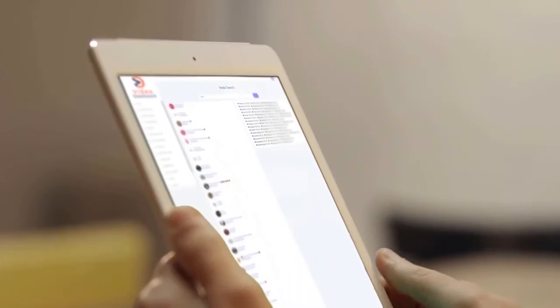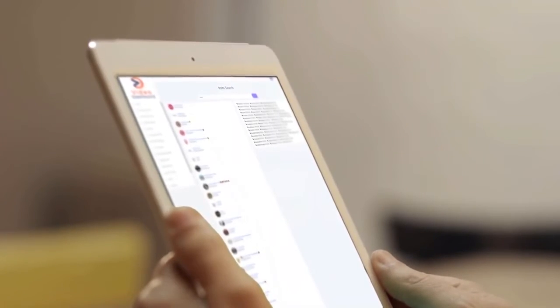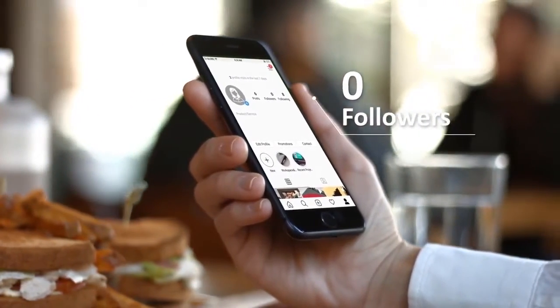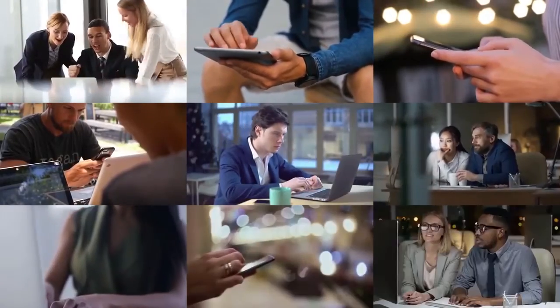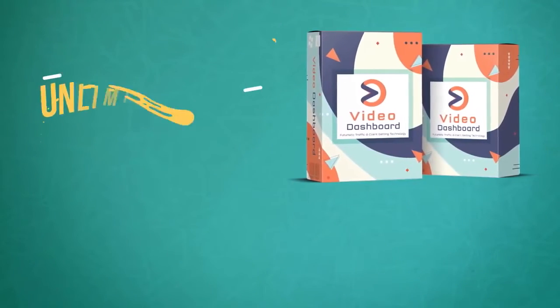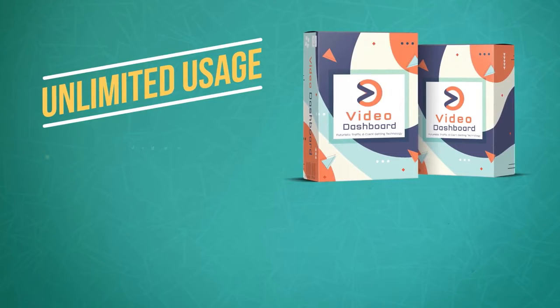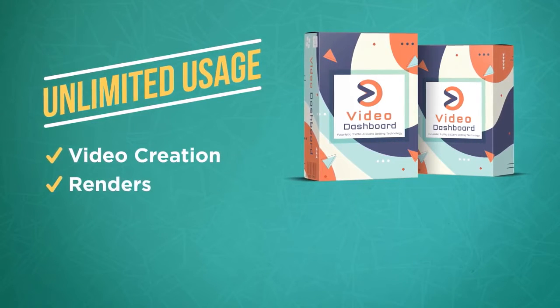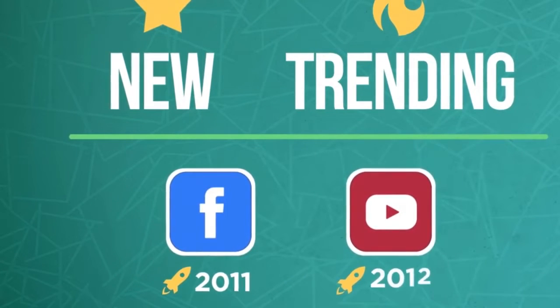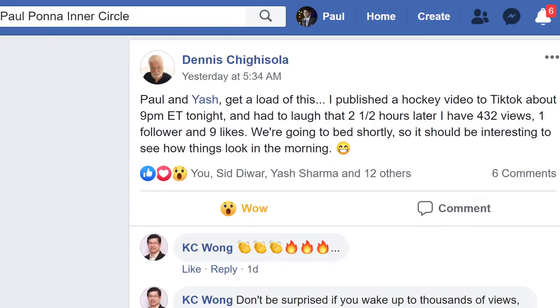If video marketing, getting free traffic, leads, and sales has felt difficult before, it is not your fault. Competition and saturation has made it really difficult for people like you and me to break through — until Video Dashboard came along. You can finally have the first mover's advantage that others enjoyed when Instagram came along several years ago or Facebook came along over a decade ago. Let me show you the proof of why Video Dashboard is so powerful and why we think it's a true game changer.